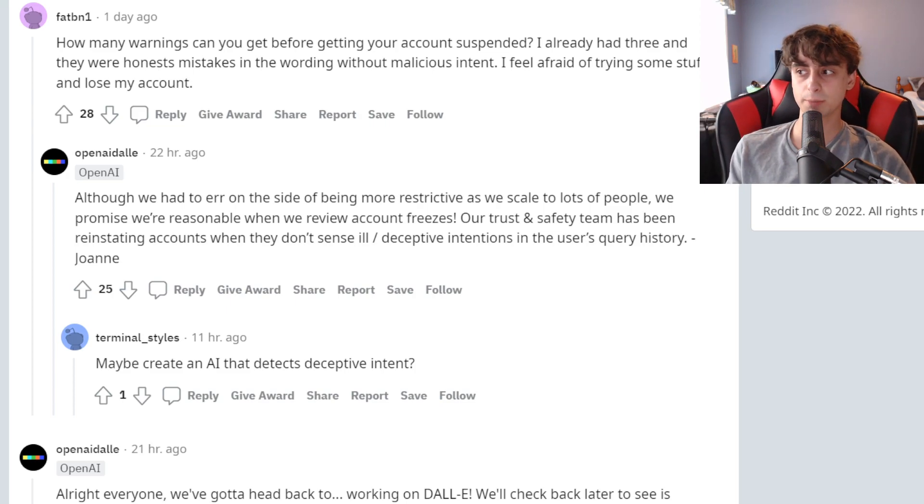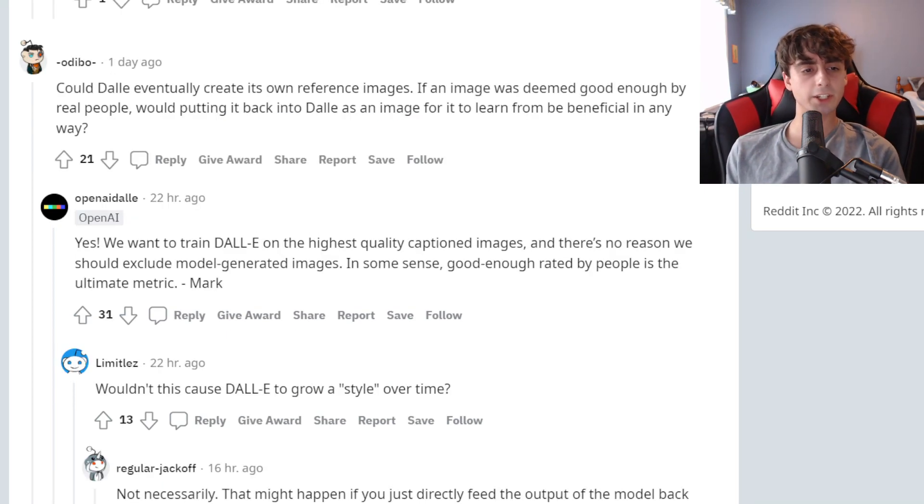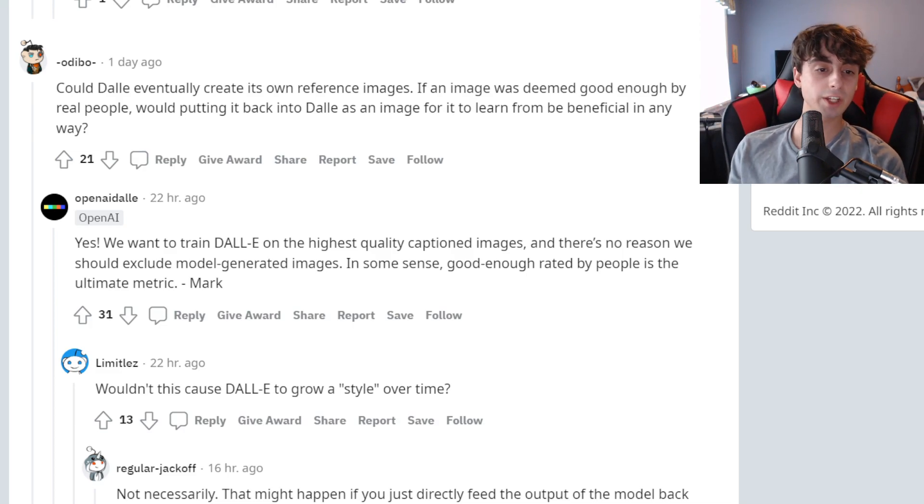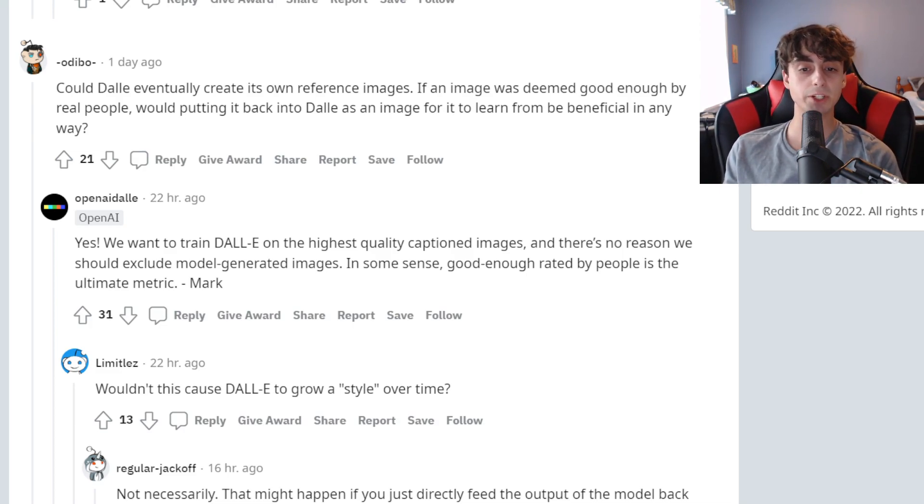Here's another interesting technical question. This guy asks: could DALL-E eventually create its own reference images? For example, if an image was deemed good enough by real people to put back into DALL-E to train on. OpenAI says yes — they want to train DALL-E on the highest quality captioned images, and there's no reason they shouldn't include model-generated images. They think that if it's good enough, rated by people, that is the best metric to go off of. I agree — as long as you have good quality generations going back in, there should not be an issue.